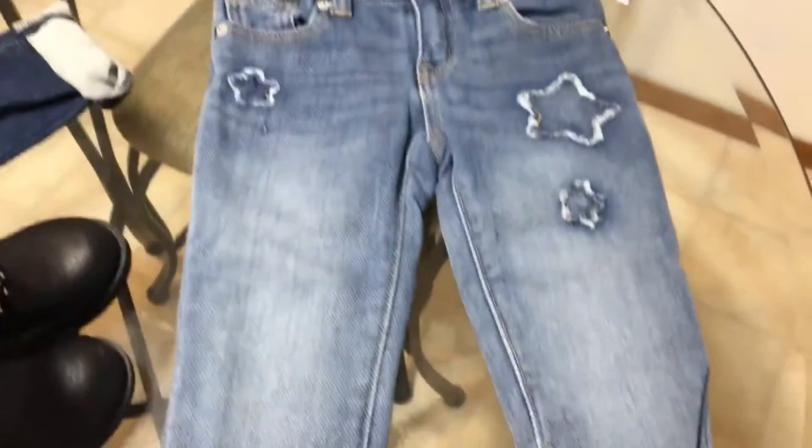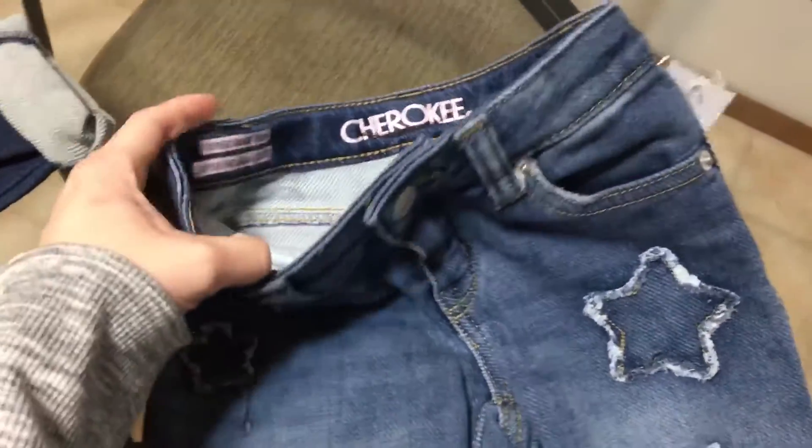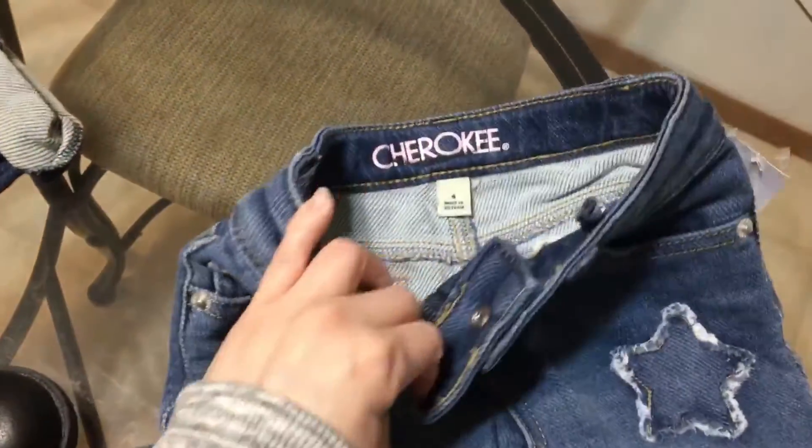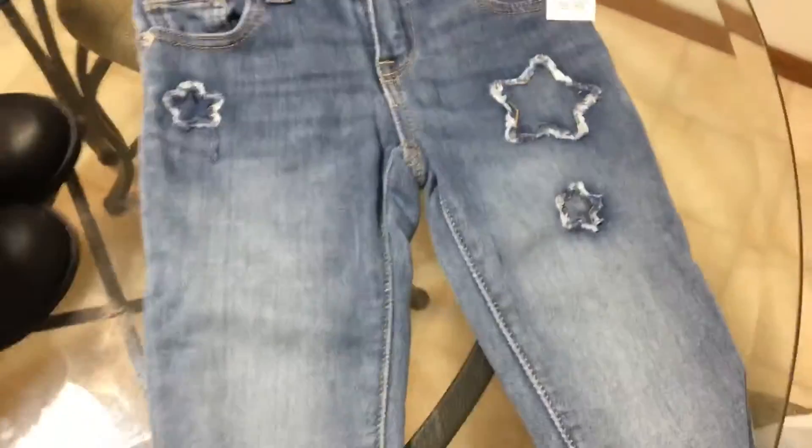Next thing, these jeans — also very cute. These also say super skinny cropped, size 4. $3.99, so $2 for these.